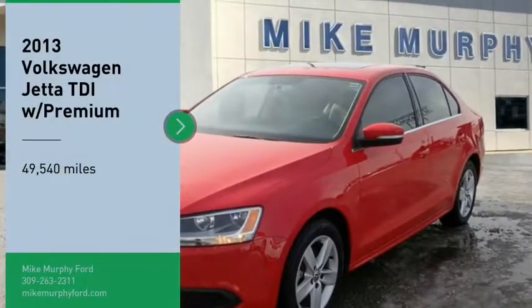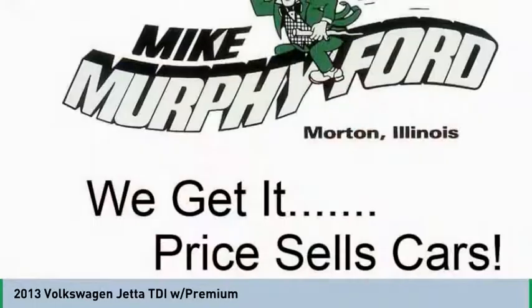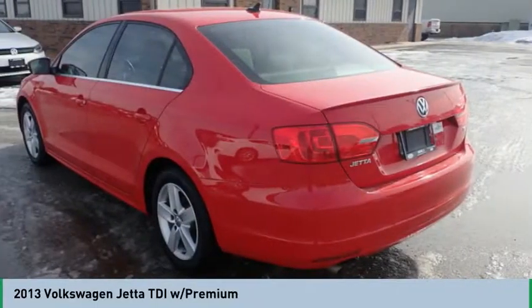You are going to love the 2013 Jetta. The Jetta is a premium car that is family friendly with a great price. Agile and confident handling. Volkswagen Jetta.